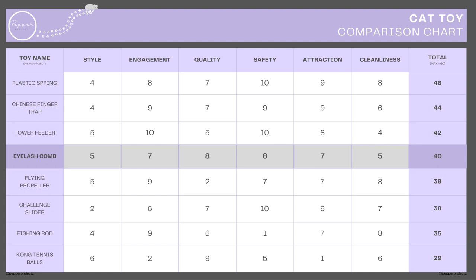For attraction, our cats initiate play themselves, even bringing them to us to start off a game of fetch. However, we found they get lost pretty easily, so it gets a seven out of ten. For cleanliness, the brushes pick up dirt very quickly, but they're also easy to clean, so it gets a five out of ten. This gives the eyelash comb a score of 40 out of 60, positioning it well on our chart, just behind similar flick toys like the spring and finger trap.